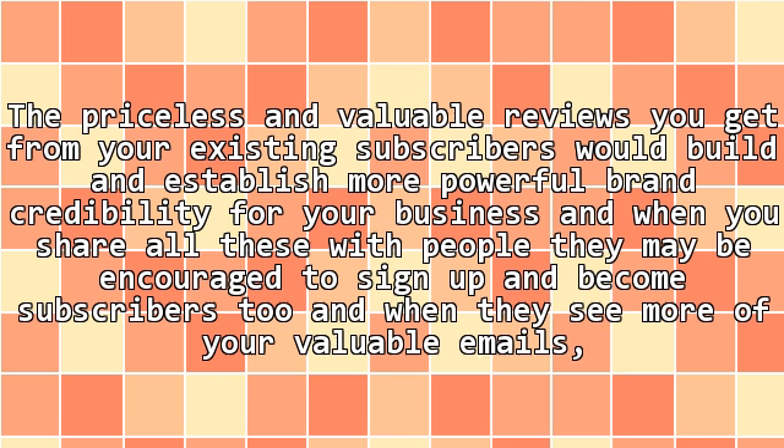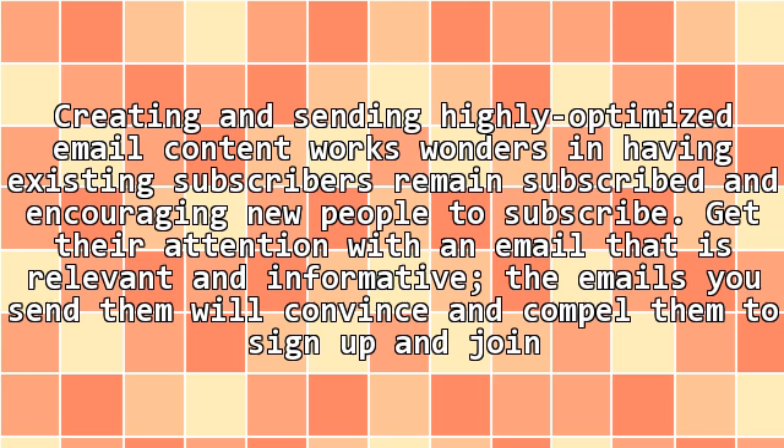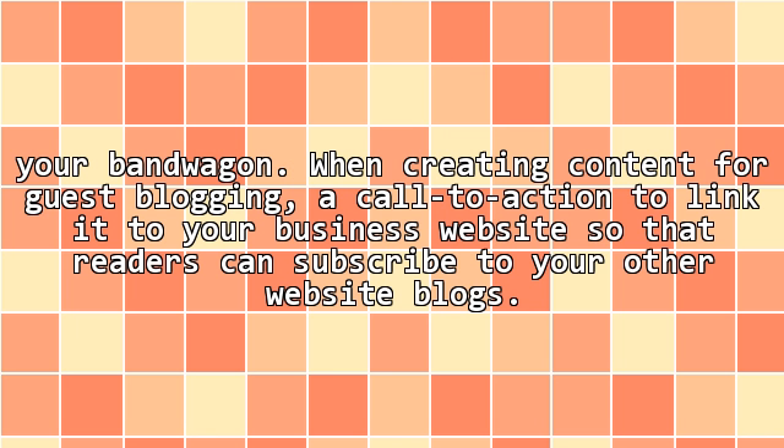12. Feedback sharing. The priceless and valuable reviews you get from your existing subscribers would build and establish more powerful brand credibility for your business, and when you share all these with people they may be encouraged to sign up and become subscribers too. When they see more of your valuable emails they too would purchase your products and become loyal and devoted customers. 13. Produce a remarkable and exceptional email marketing content. Creating and sending highly optimized email content works wonders in having existing subscribers remain subscribed and encouraging new people to subscribe. Get their attention with an email that is relevant and informative, and the emails you send them will convince and compel them to sign up. When creating content for guest blogging, add a call to action to link it to your business website so that readers can subscribe to your other website blogs.